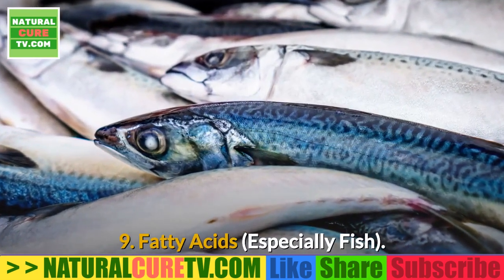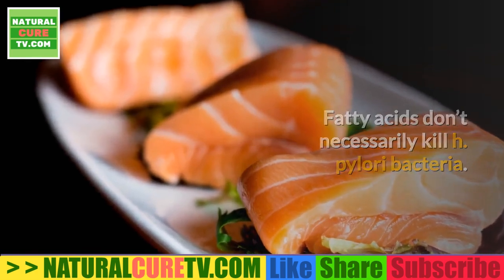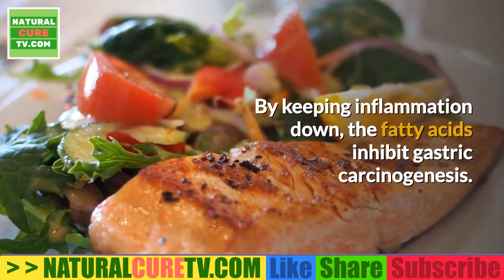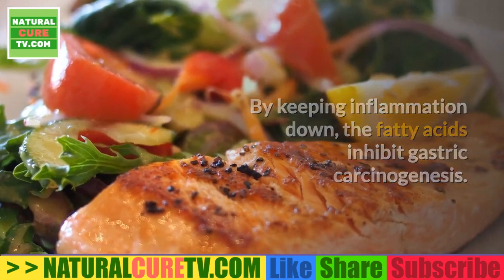9. Fatty acids, especially from fish. Fatty acids don't necessarily kill H. pylori bacteria directly; however, having a high intake of healthy fats helps to reduce inflammation. By keeping inflammation down, the fatty acids inhibit gastric carcinogenesis.